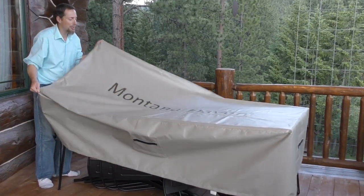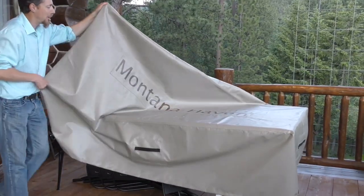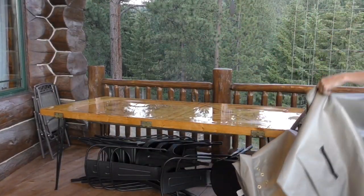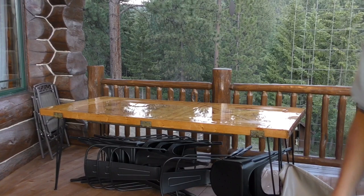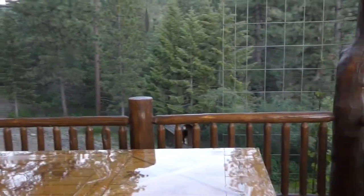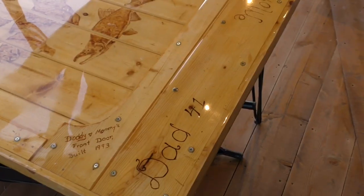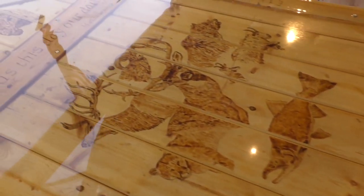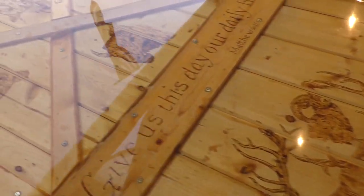Now let me take the cover off and show you this table. You can actually eat off of it. It's kind of special — we put all our names and stuff in it, the boys drew pictures, and we epoxied it. So this is a table that you can use.